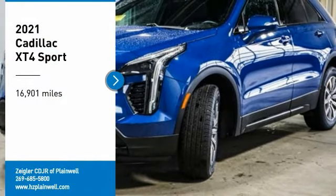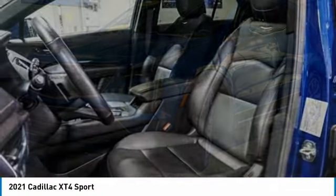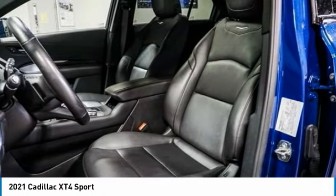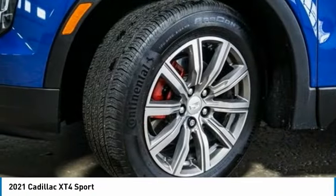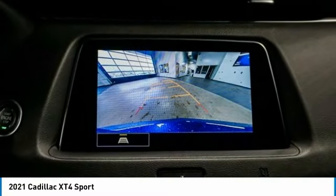Come test drive the 2021 Cadillac XT4. The Cadillac XT4 is a bold new crossover with functionality galore. Compact in size, but not in features, technology, and comfort.